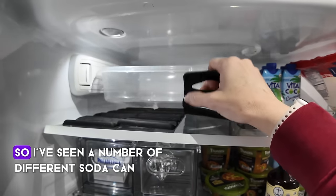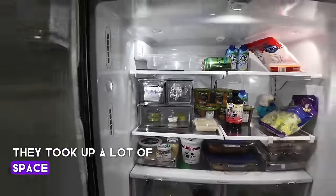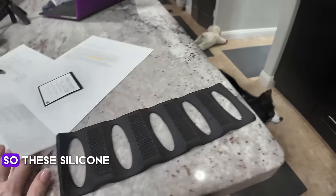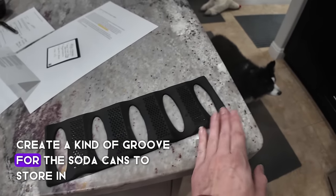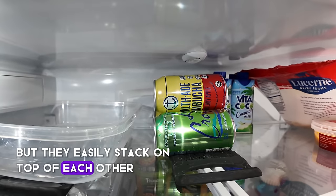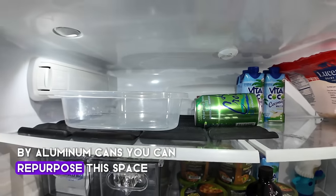This is one of my favorite items. I've seen many aluminum can organizers, but I always didn't like that when empty they took up a lot of space. These silicone mats create grooves for soda cans to store in, and you can stack two or three cans high — they easily stack and stay upright. As you can see with this defrosting tray, when the space isn't being used by aluminum cans you can repurpose it.